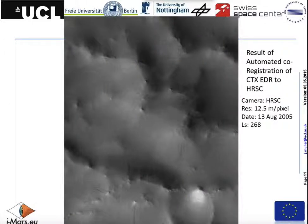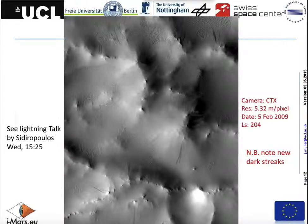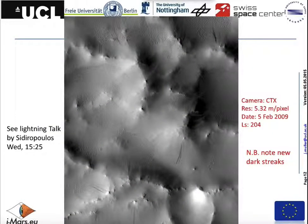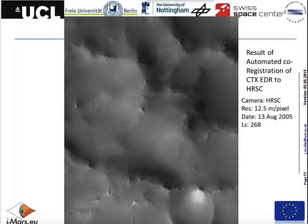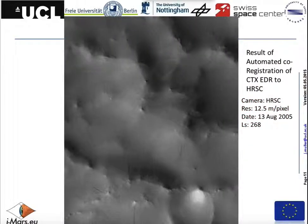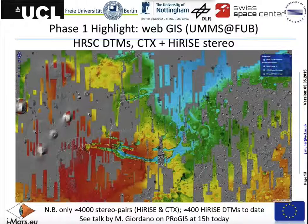This is the result of an automated co-registration, and you'll hear more about this tomorrow. Apart from the fact that they're locked to each other into sub-pixel resolution — taking five metre CTX images and co-registering them to 12 and a half metre data — there's quite an element of change visible: you can see dark streaks appearing between August 2005 and February 2009.